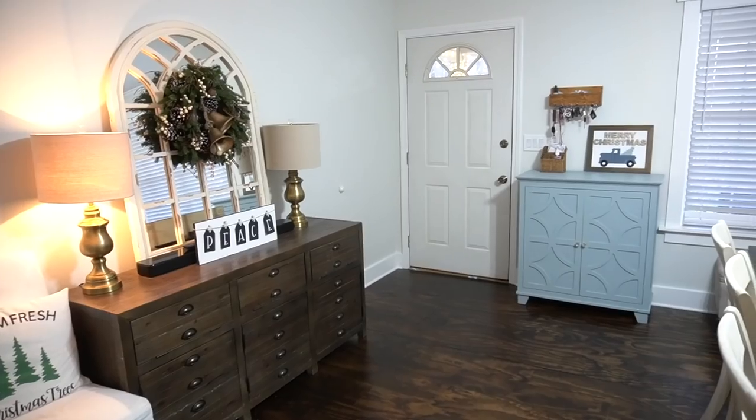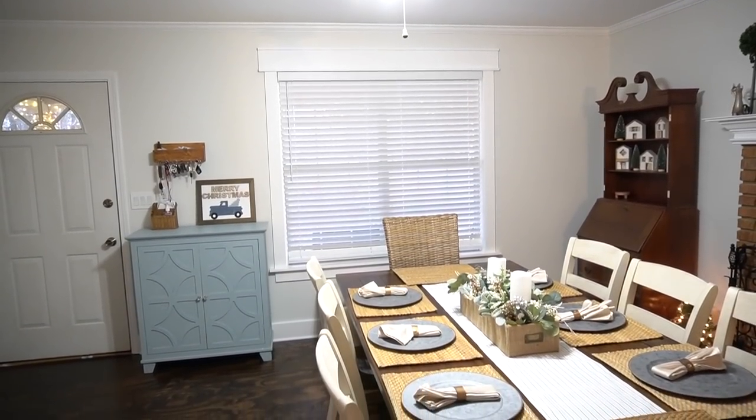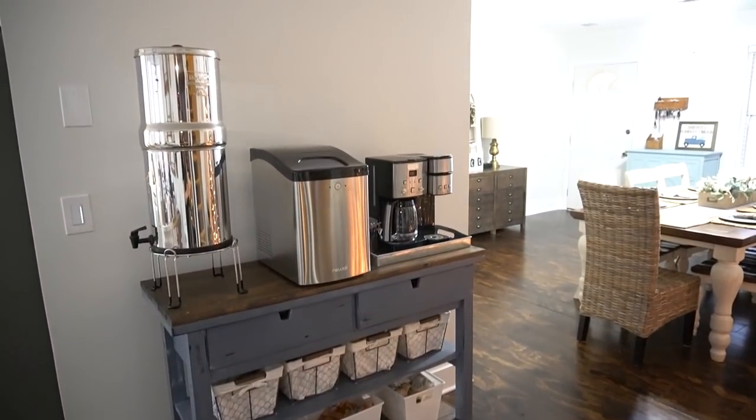Today we are giving a makeover to another area in my home — actually, three areas: my entrance, my dining room, and the transition space between my dining room and my kitchen. It's going to be a big one.